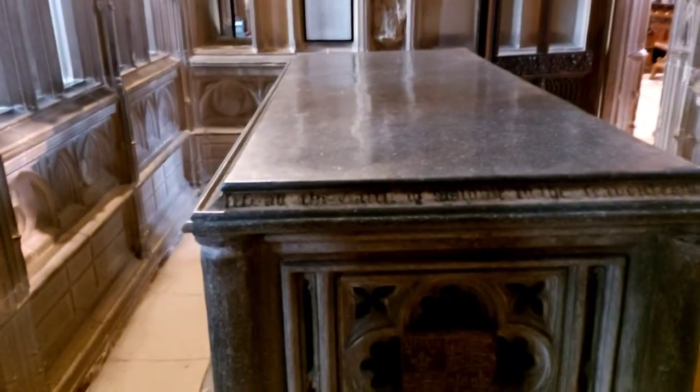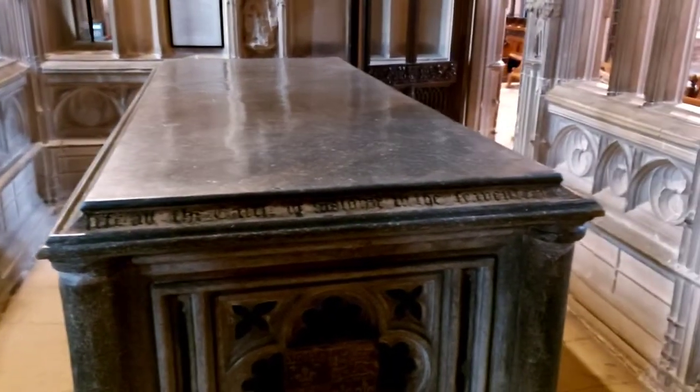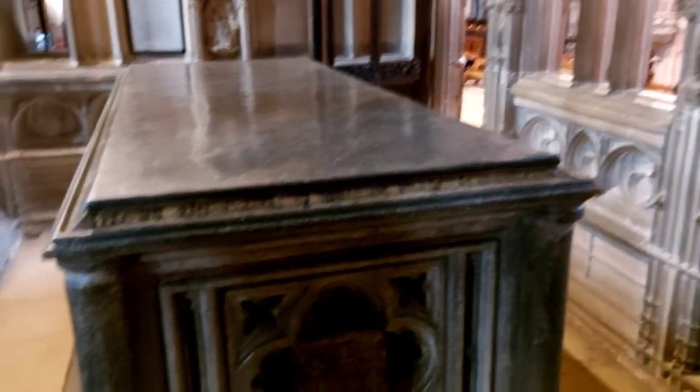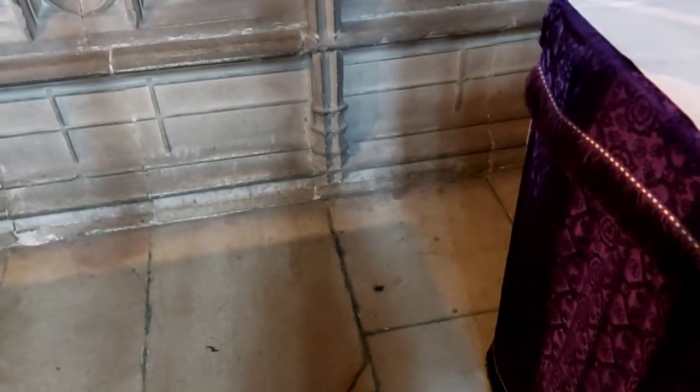Let's turn around and have a look at Arthur's tomb. Just a little piece of extra information: Arthur's actually — we don't think he's actually underneath there. We think he's under the floor down there somewhere, but we're not allowed to dig him up and check.